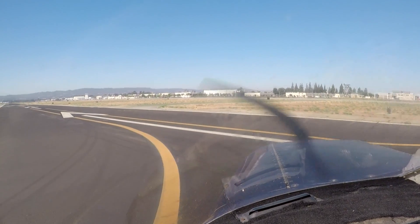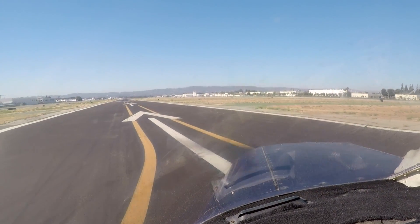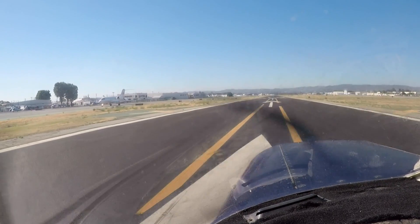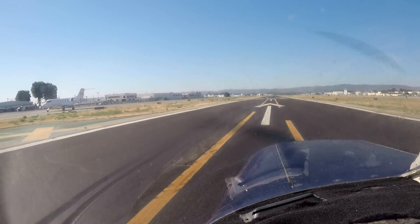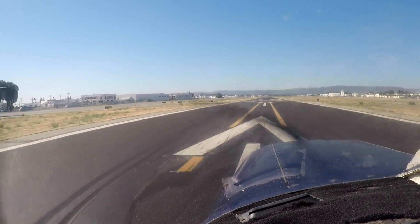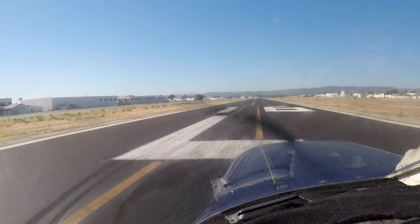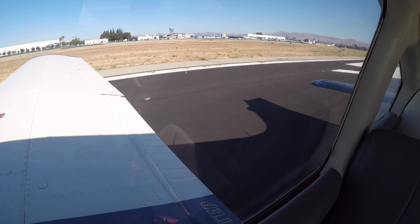Alright, line it up. And full power. Engine gauges are all in the green. Airspeed alive. There's 16 and rotate.